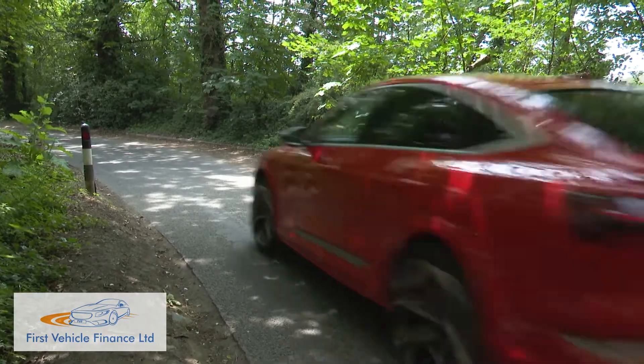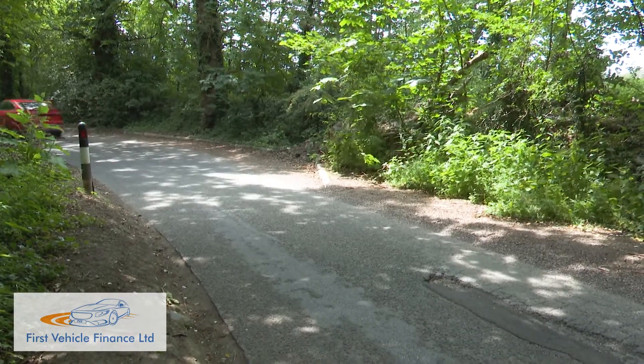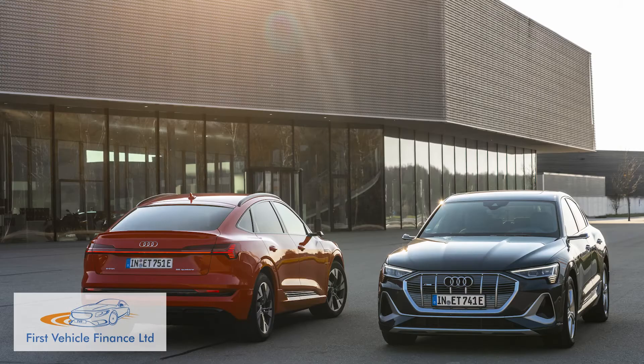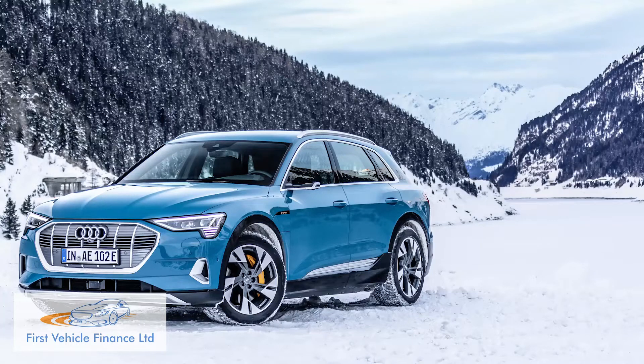We'll get to that after we've briefed you on the core offering here for the twin-motor e-tron Sportback 50 and e-tron Sportback 55 models that most customers for this model line will be looking at. Both share pretty much the same engineering as the existing boxier e-tron SUV that we first tried back in 2019.